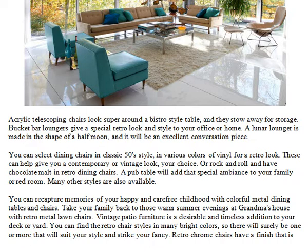A lunar lounger is made in the shape of a half moon, and it will be an excellent conversation piece. You can select dining chairs in classic 50s style and various colors of vinyl for a retro look. These can help give you a contemporary or vintage look — your choice. Or rock and roll and have a chocolate malt in retro dining chairs. A pub table will add that special ambience to your family or rec room. Many other styles are also available.